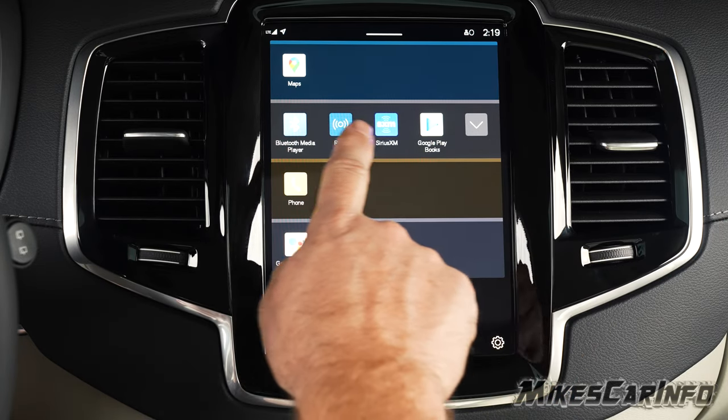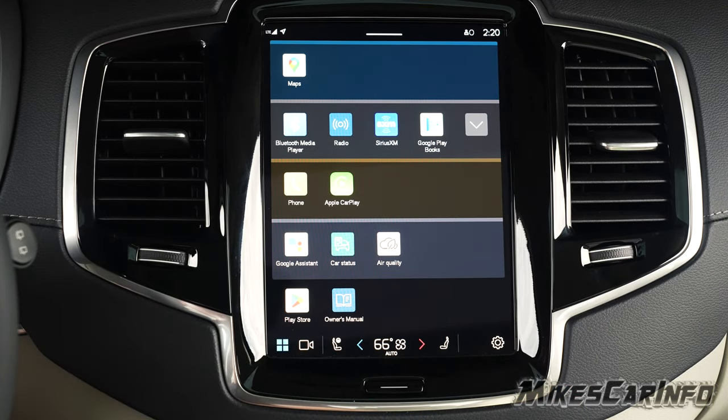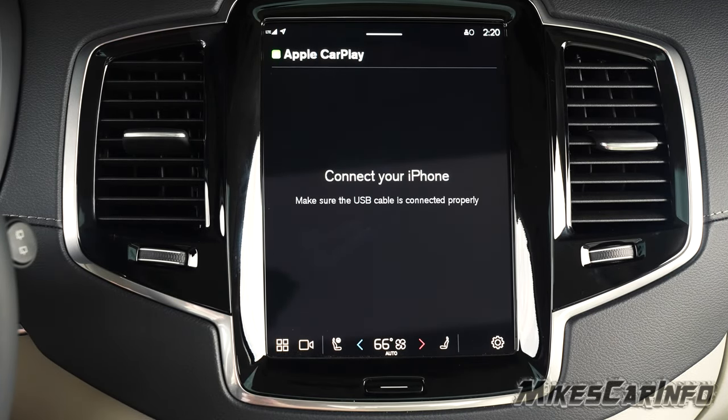This section here can be expanded with that little arrow. The next one is your phone and Apple CarPlay. Even though this is already an Android system, if you want to use Apple CarPlay, you can — you will have to plug in to the system though.